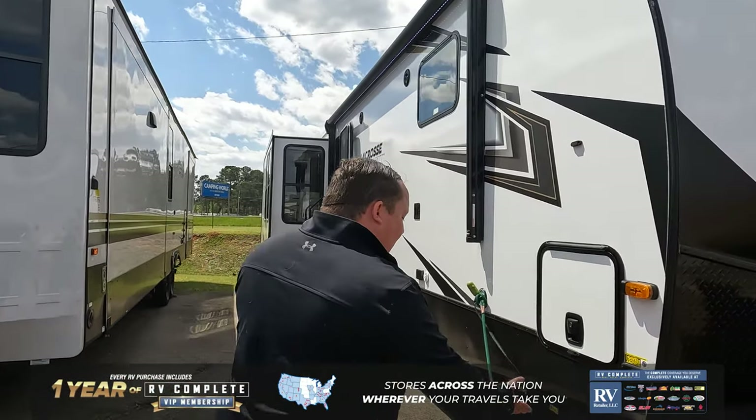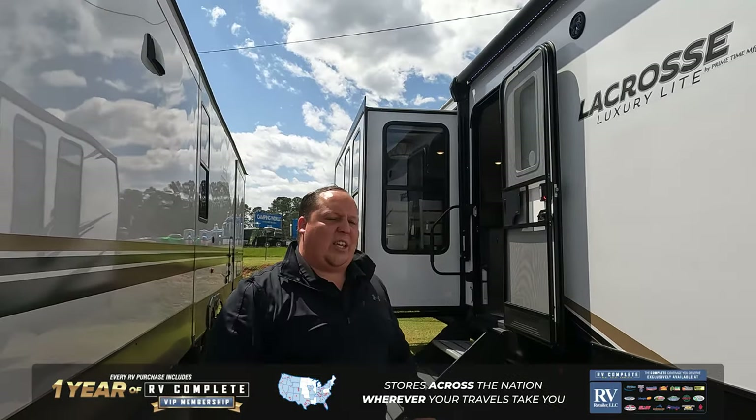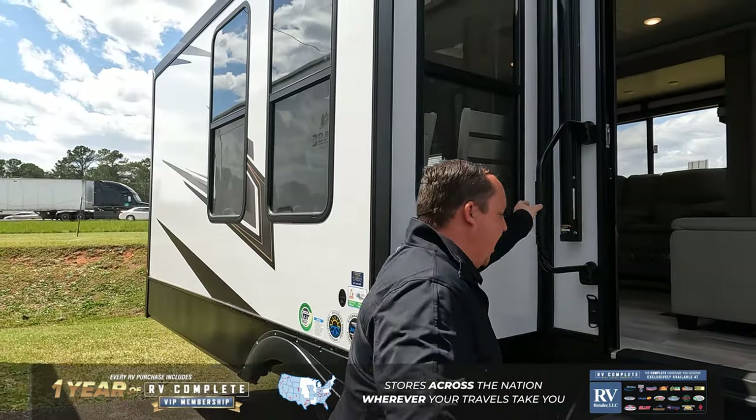Coming on down the side here, we got our puppies right here, and they are leashed up to the side so they never run off too far from the campsite. Coming on down the side here, we have a huge power awning with LED lights, and what makes LaCrosse so unique is these huge windows that are almost the full side of the slide-out. Let's take a look at the inside.